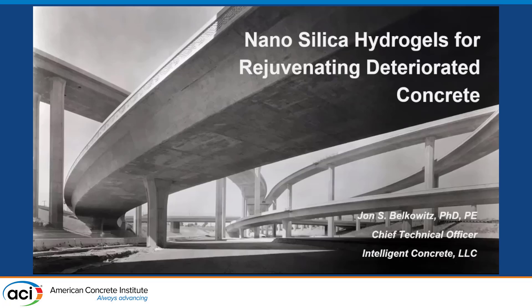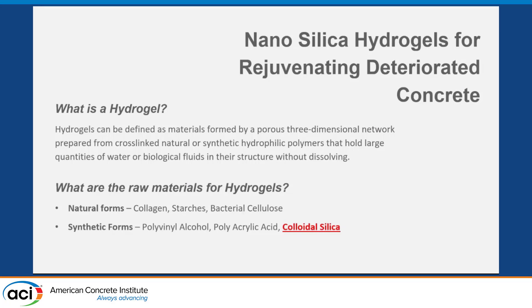Thanks for joining us for this final presentation. Our original speaker, Brent Rollins from Spray Lock, is an extremely knowledgeable, wonderful guy and will answer any questions — family emergencies taking care of, bless him. Today we're talking about nano silica hydrogels for rejuvenating deteriorated concrete. This was based on a research project that originally started with DARPA, called BRACE — Biological Rejuvenation of Aged Concrete Edifices — one of the best titles I've ever heard. I wanted to talk about the technology and how it was used.